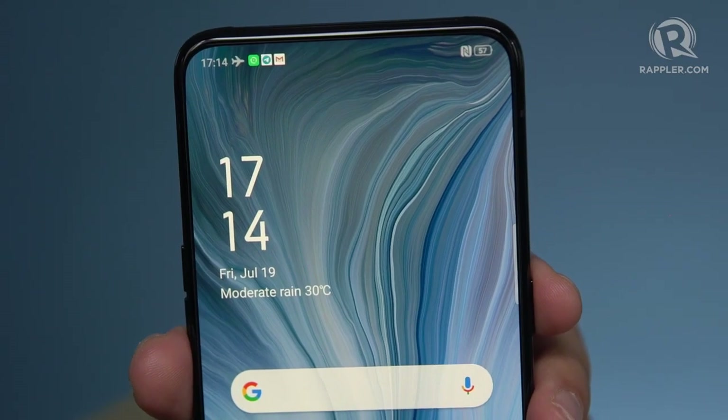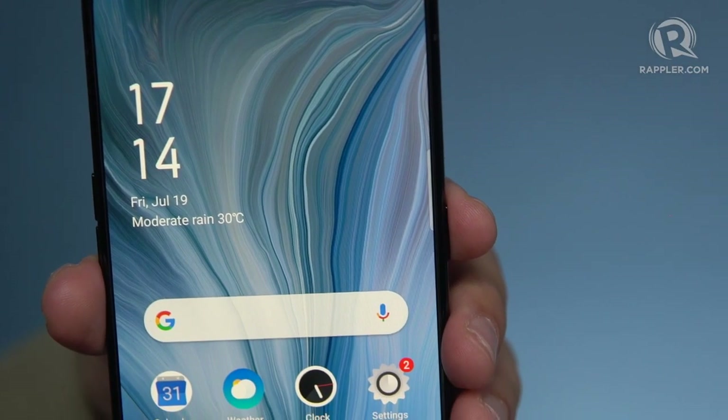Hey guys, I'm Jello Gonzalez and we're back here for another gadget review. This time we're taking a look at the OPPO Reno 10X Zoom — OPPO's newest flagship.